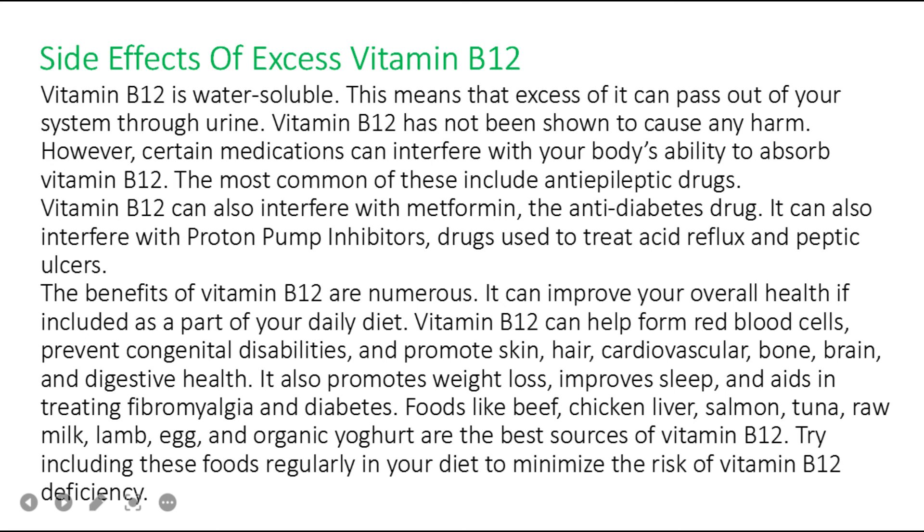Vitamin B12 is water soluble, meaning excess can pass out of your system through urine and it has not been shown to cause harm. However, certain medications can interfere with your body's ability to absorb vitamin B12. The most common of these include anti-epileptic drugs. B12 can also interfere with metformin, and with proton pump inhibitors used to treat acid reflux and peptic ulcers.